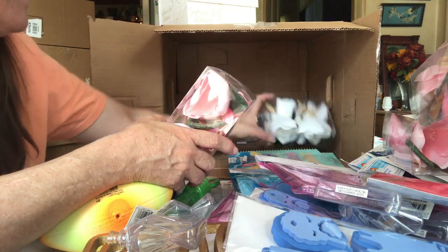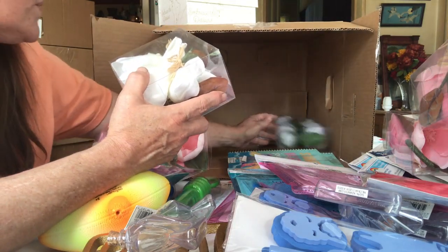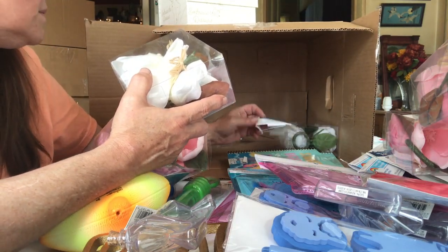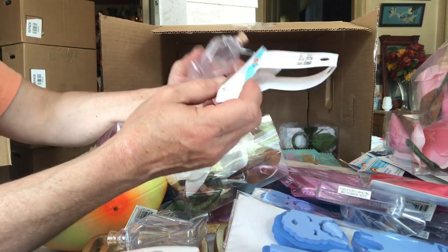Another pink, another white, and another white — but I have different flowers, like roses. And that's it guys. That's six boxes.